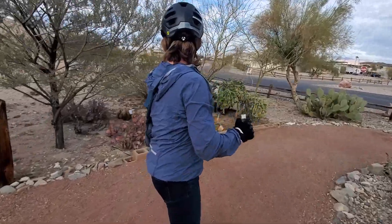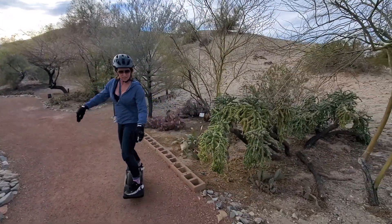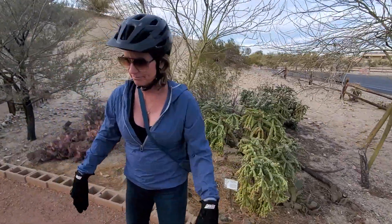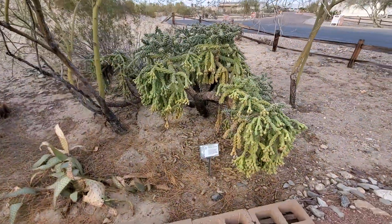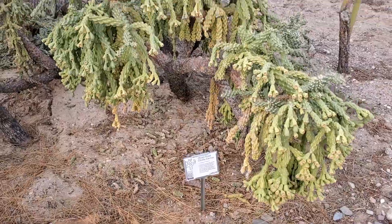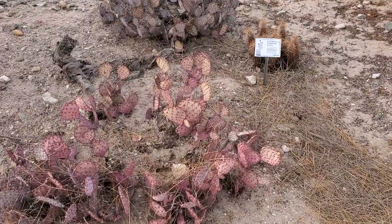This one is really cool — chain fruit cholla. That one's really cool, the chain fruit cholla, next to the Engelmann's.